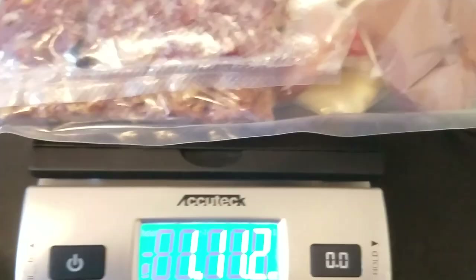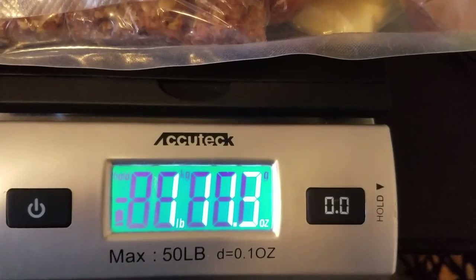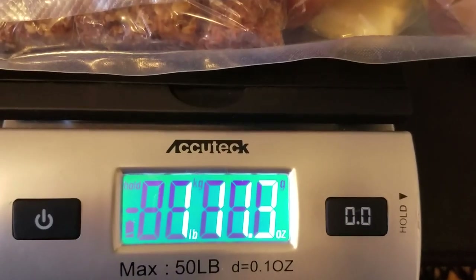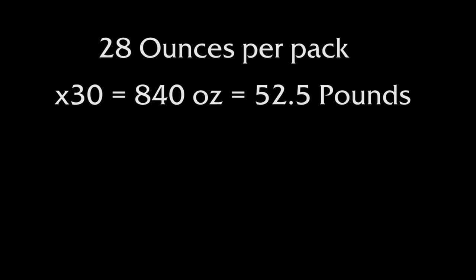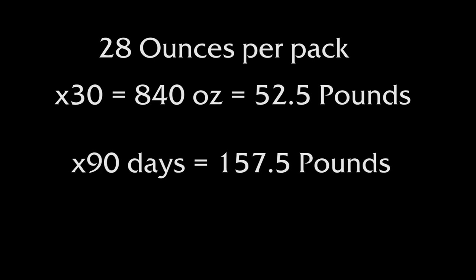Total weight on the pack is one pound, and let's be generous to say 12 ounces — that's 28 ounces total. For a 30-day period, that's 840 ounces, or 52.5 pounds. And for getting to the North Pole on a three-month journey, we're looking at 157 pounds worth of food.